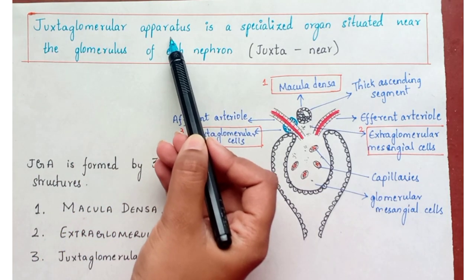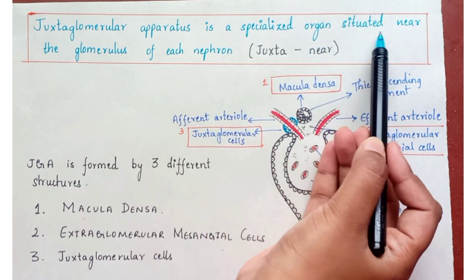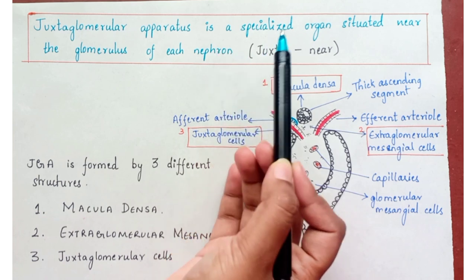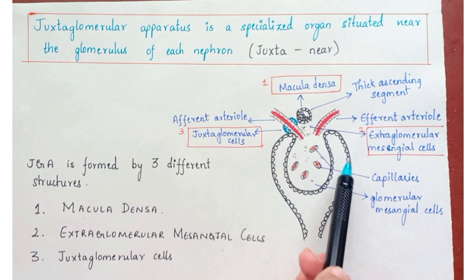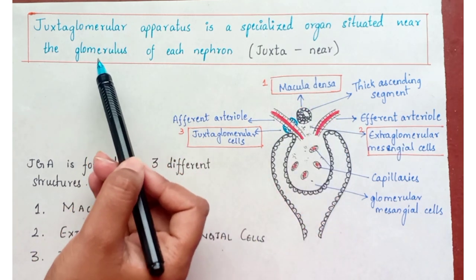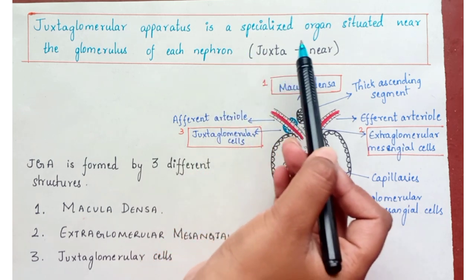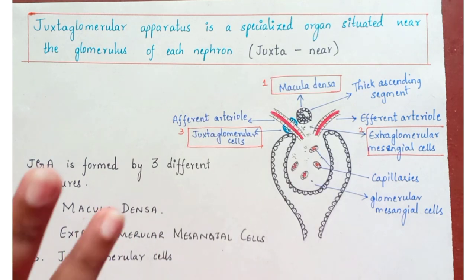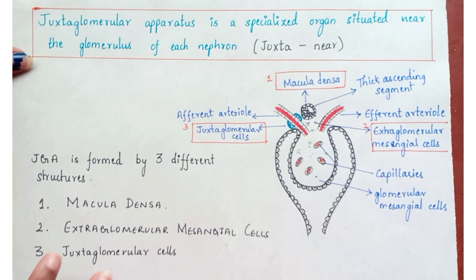The Juxtaglomerular Apparatus is a specialized organ situated near the glomerulus of each nephron. I hope you remember the structure of the nephron, where you know that this is Bowman's capsule, the afferent and efferent arteriole, and this is the Juxtaglomerular Apparatus. 'Juxta' means near, so hence it is called the near-to-glomerulus apparatus.